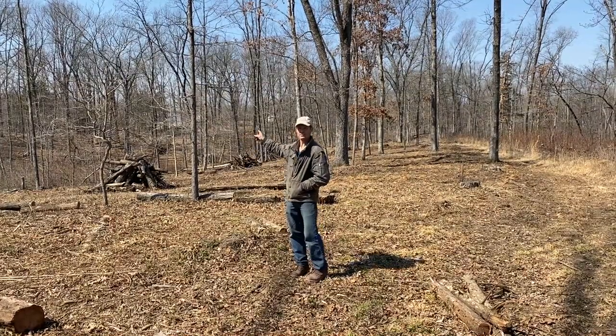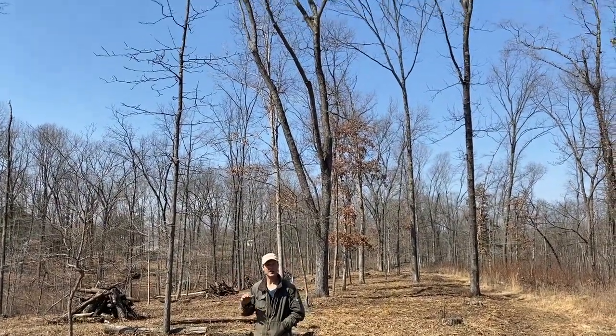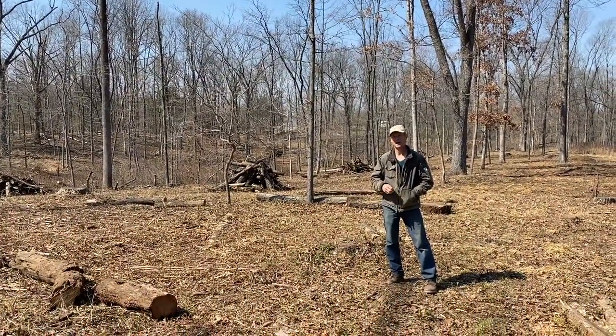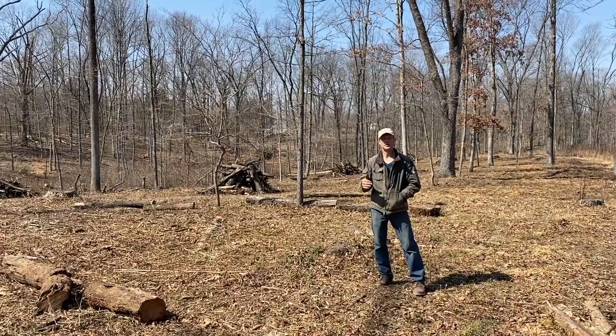We have some big trees in here, and we don't want to take all of those out. I tried to keep straight ones, healthy ones, and a variety of trees — not all oaks, not all yellow poplars. I want a good variety of trees for the health of the land.